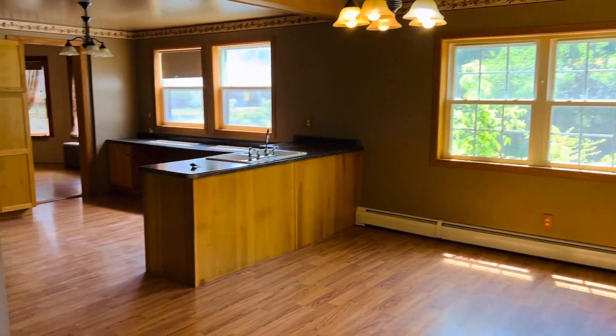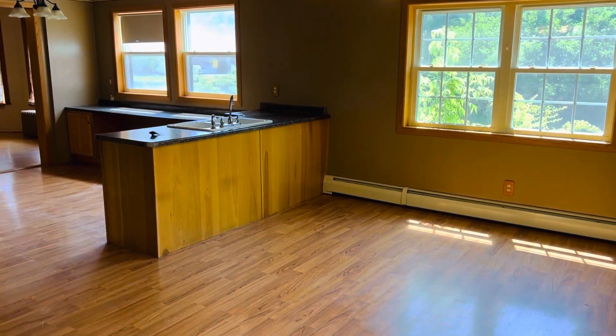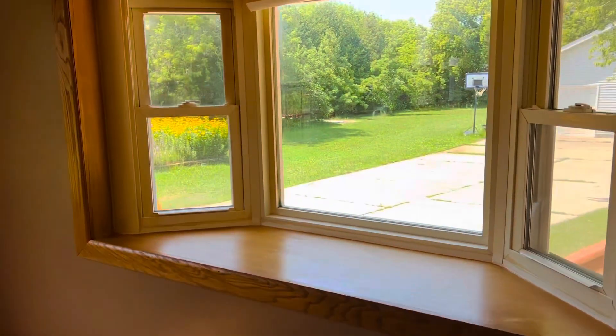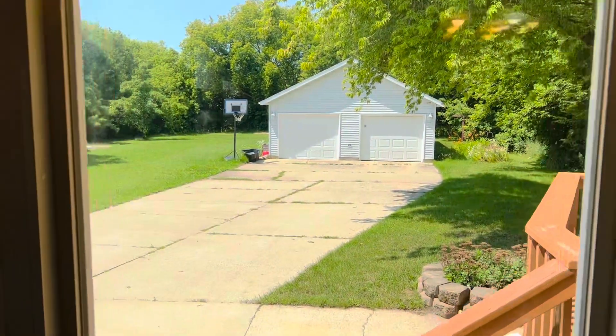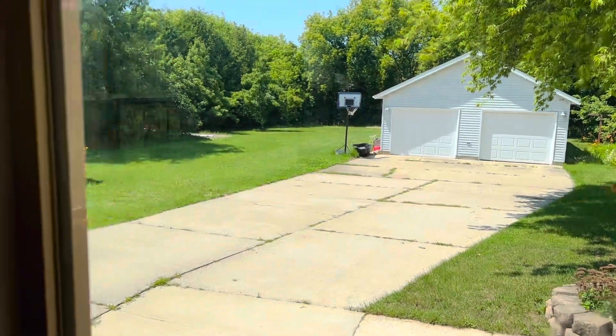As soon as you walk in, this is my favorite part of the whole place. This is an addition that was put on and it's really, really nicely done. The windows are an incredible shape — they all look basically brand new. Look at this nice bay window looking out over the backyard. The yard is absolutely massive. We've got the garage right there, which we'll check out at the end.